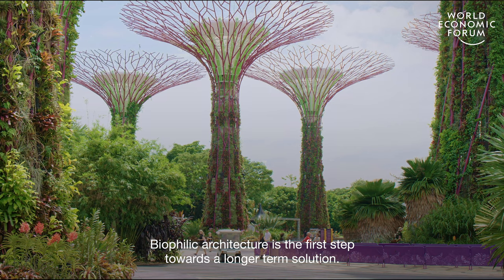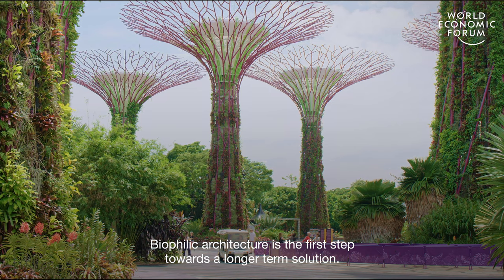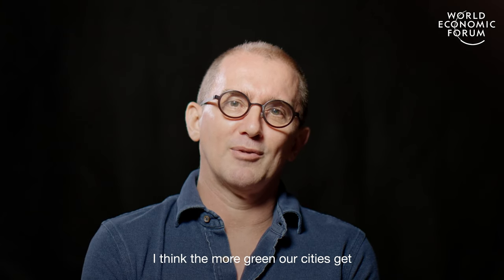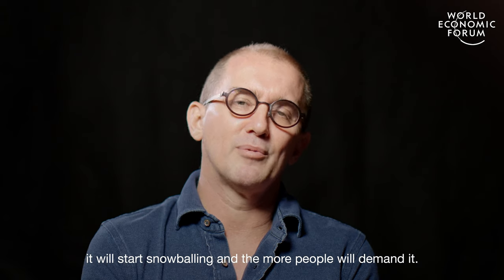Biophilic architecture is the first step towards a longer-term solution. I think the more green our cities get, in fact, it will start snowballing and the more people will demand it.